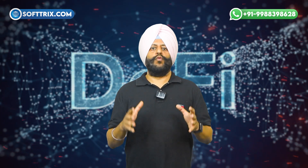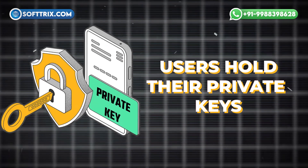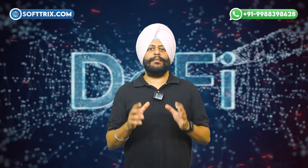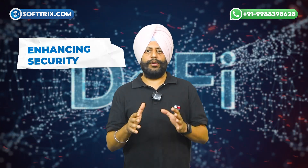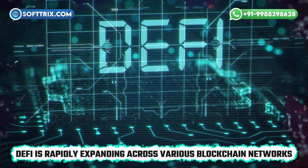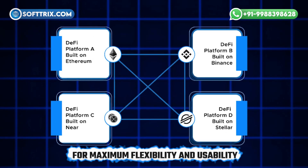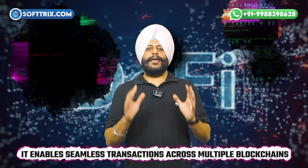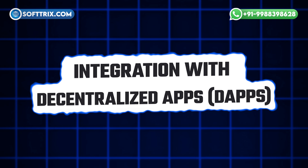So what makes a DeFi wallet truly powerful? Here are some key features to look for when developing one. Non-custodial ownership: in a DeFi wallet, users hold their private keys. This non-custodial nature means users are in full control, enhancing security and privacy. Cross-chain compatibility: DeFi is rapidly expanding across various blockchain networks, so cross-chain support is essential for maximum flexibility and usability, enabling seamless transactions across multiple blockchains.